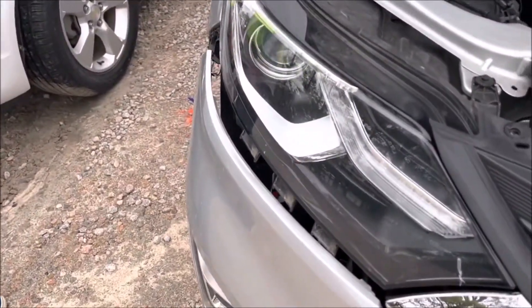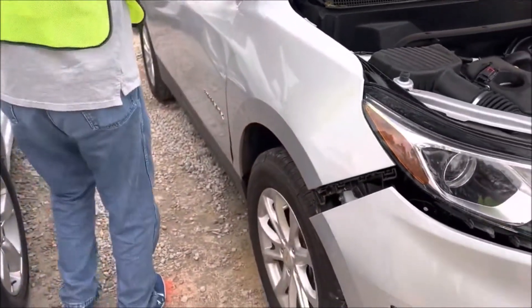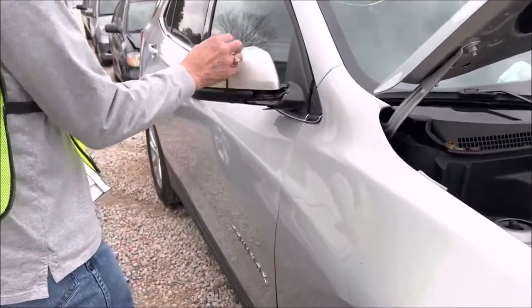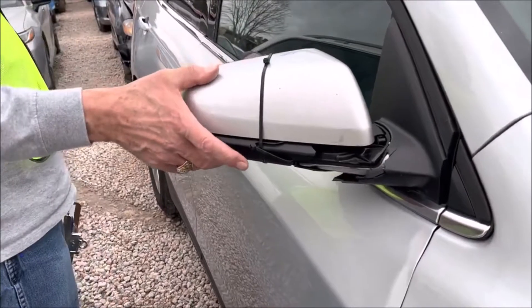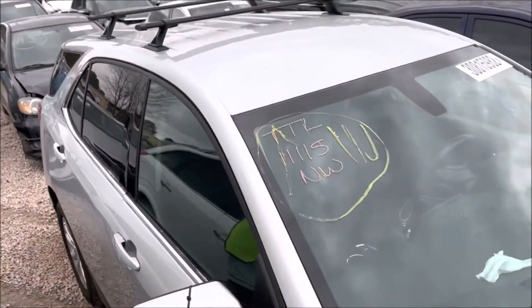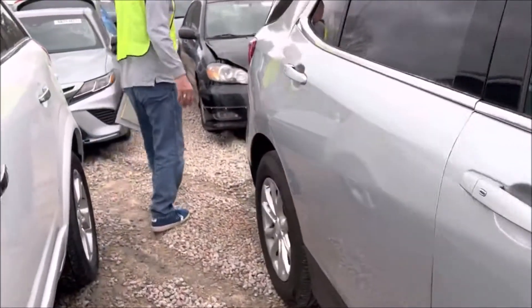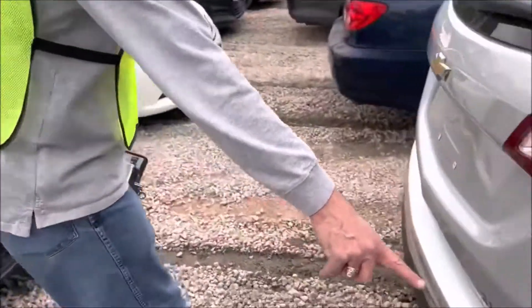It's got pretty nice wheels on it and great tires. The mirror we've got stuck together there, but the top is good and all the glass is good. In the back it looks like a new one. It is an Equinox — it's the LT trim.